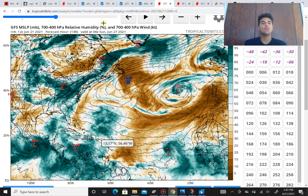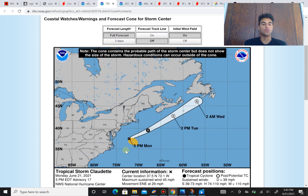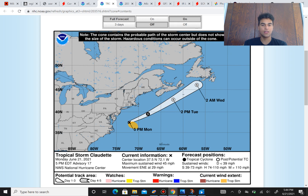Moving on to a system that has actually developed — Tropical Storm Claudette. Right now it's just off the coast of the Delmarva Peninsula, probably a little more than a hundred miles offshore. The forecasted track is bringing this out to sea. However, it could impact the Newfoundland area of Canada, so you guys need to pay attention to that.